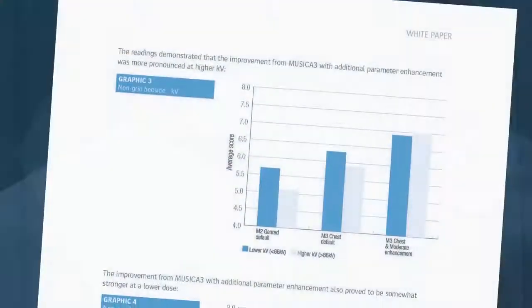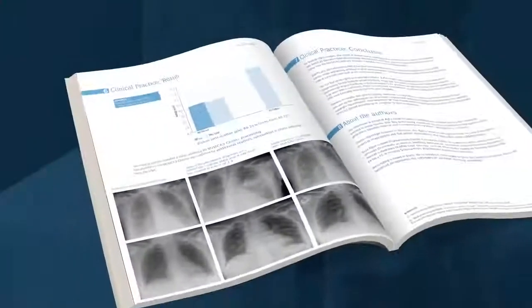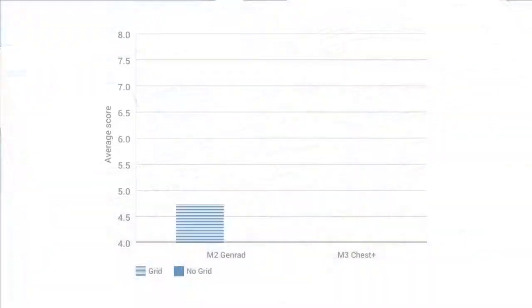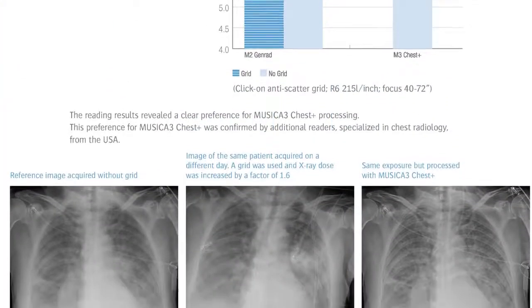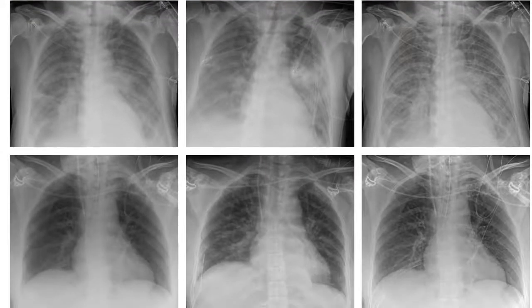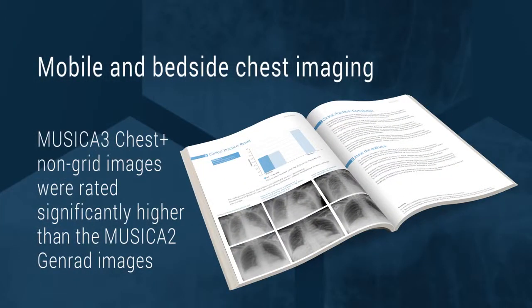Improvement was also seen at lower doses and at higher kV. A further clinical test compared results using Musica 3 Chest Plus to tests using an anti-scatter grid. This study concluded that, while grids may offer more favorable results in the controlled environment of an x-ray room with wall stand, in the challenging domain of mobile and bedside chest imaging, Musica 3 Chest Plus non-grid images were rated significantly higher than Musica 2 GenRAD images.